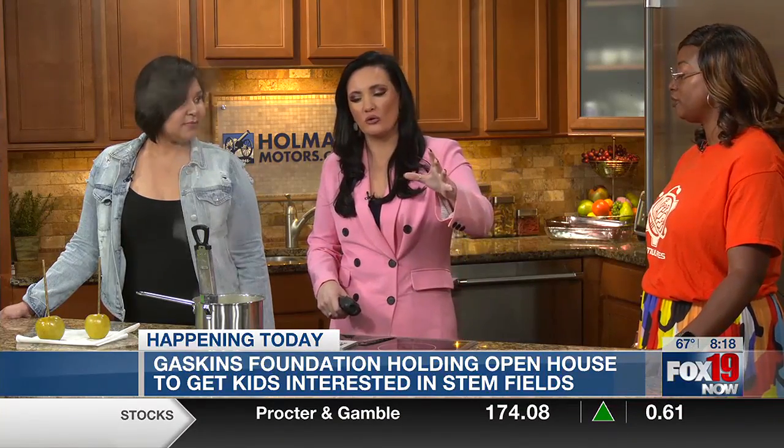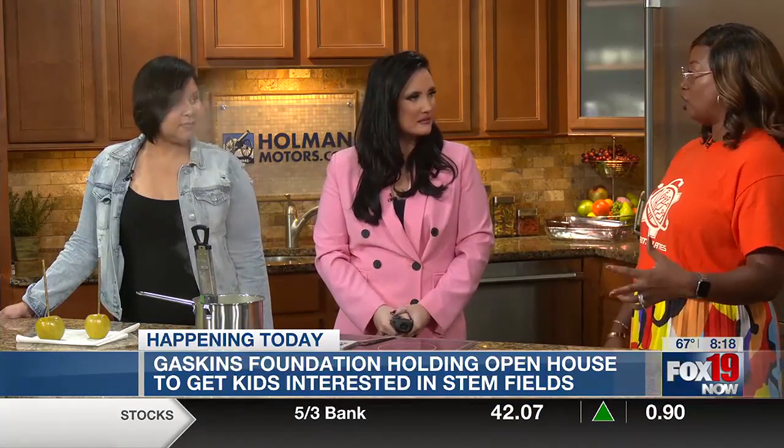Why is it so important for you to bring this kind of interactive experience and education to kids? STEM is the future. There isn't a world where we do not interact with science, technology, engineering, math, or medicine. We want to make sure they're prepped for that future and that they can see themselves working and living and thriving in what is the future of our world.